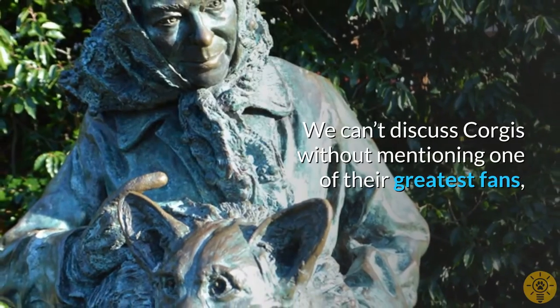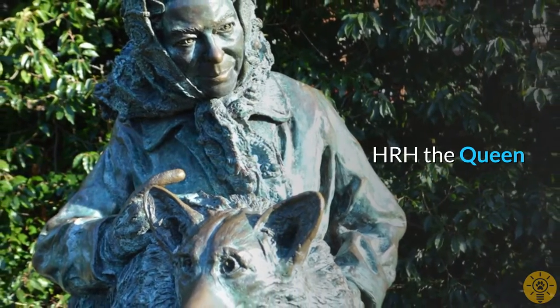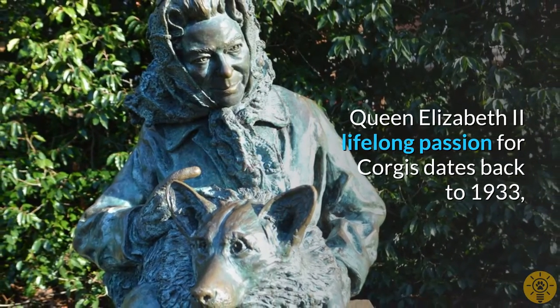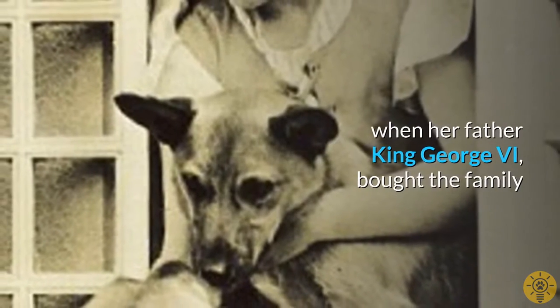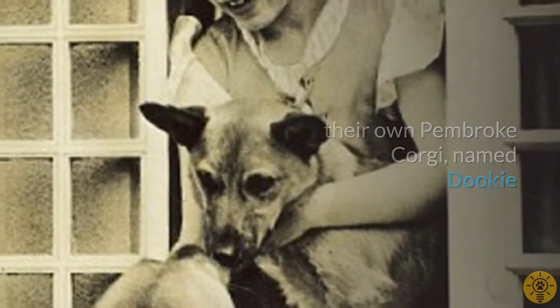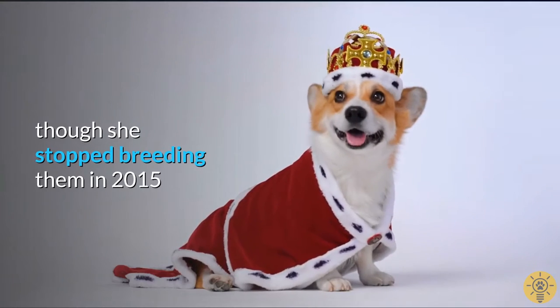We can't discuss Corgis without mentioning one of their greatest fans, Her Royal Majesty the Queen. Queen Elizabeth II's lifelong passion for Corgis dates back to 1933, when her father King George VI bought the family their own Pembroke Corgi, named Dookie. Since then, she's owned more than 30 Corgis, though she stopped breeding them in 2015.